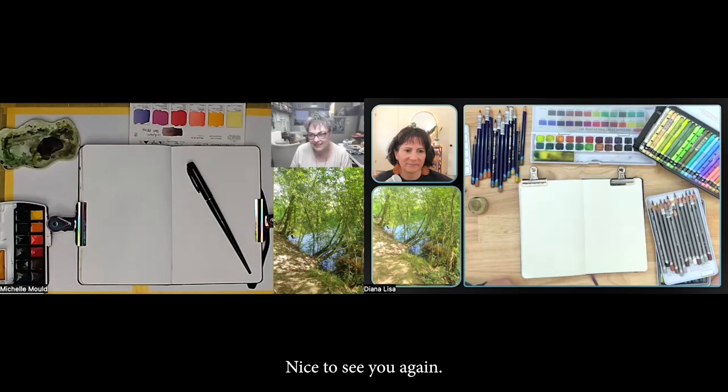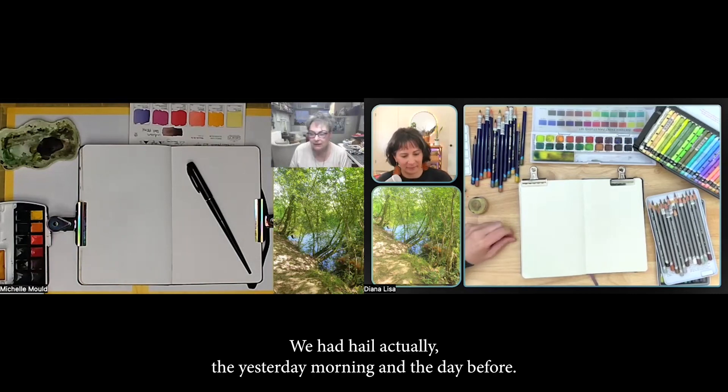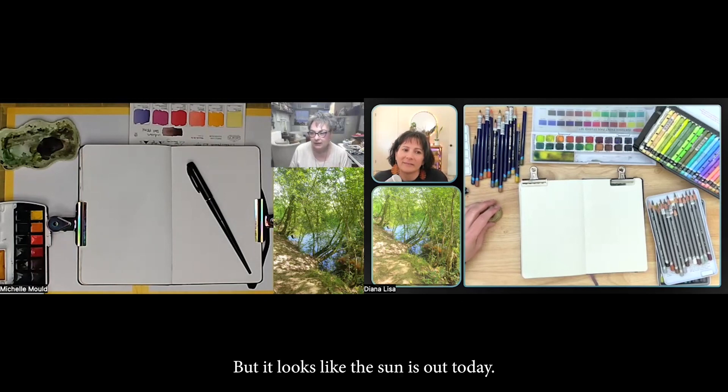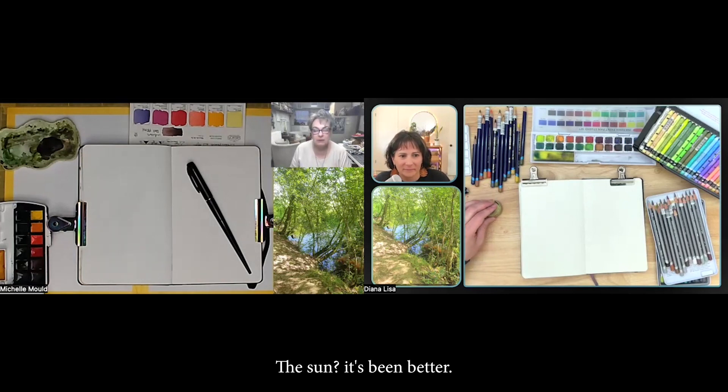Hi Diana, nice to see you again! Hi Rochelle, nice to see you too, how are you doing? I'm good, although we've had rain all week apart from today — we had hail yesterday morning and the day before. Oh wow, but it looks like the sun is out today. How about for you? It's been better today, yes.